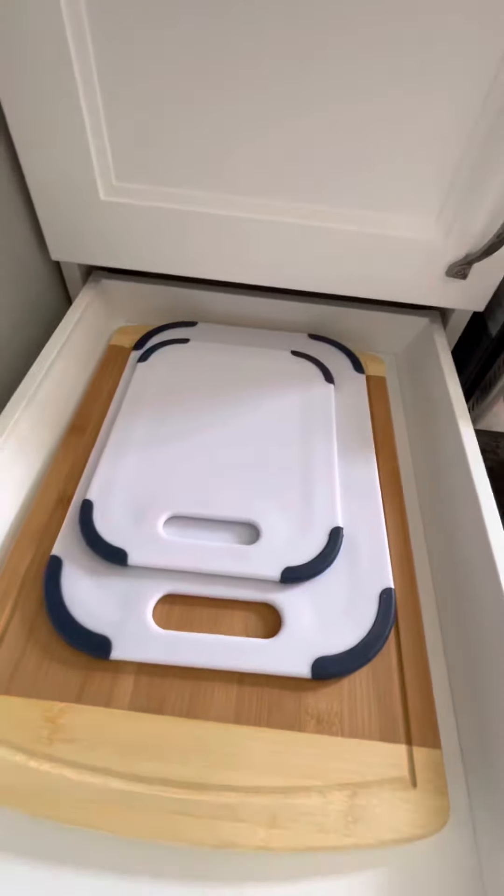There are cutting boards, of course, and hot mats for the awesome Samsung range for all of your cooking needs. We've got a big set of KitchenAid knives, salt and pepper of course, and trivets.